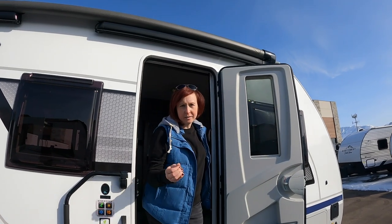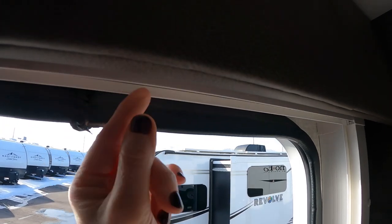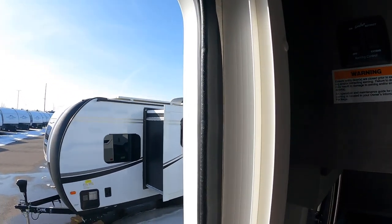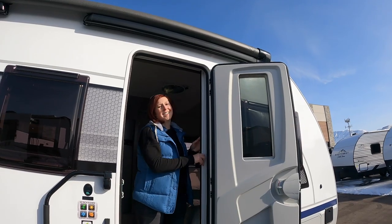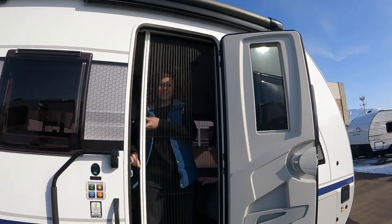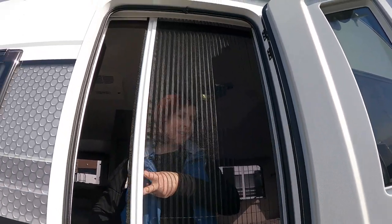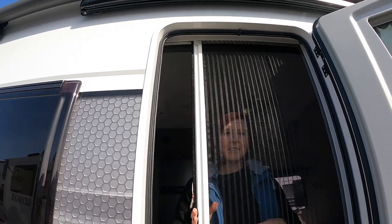I was literally stepping out the door and I noticed this extra track right here — I look up and there's a cable system overhead. We thought there was no screen — always finding something new every time with the Lance series.